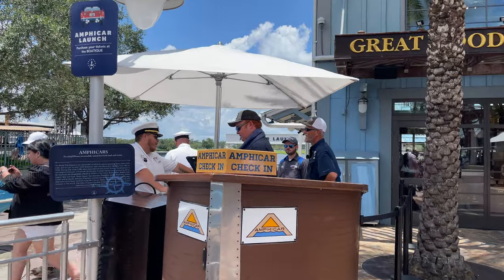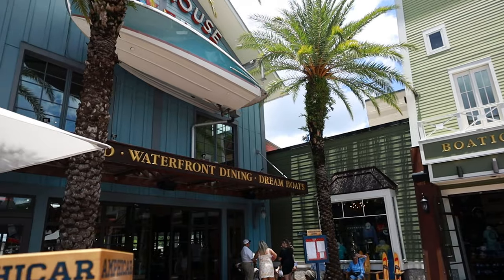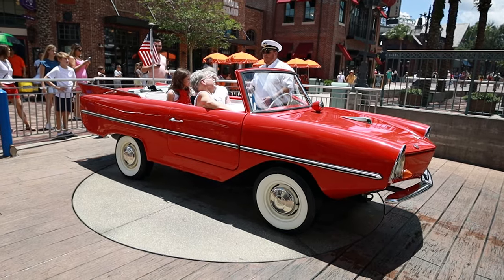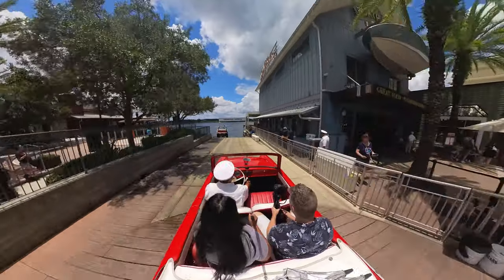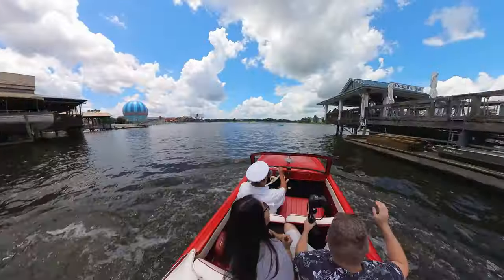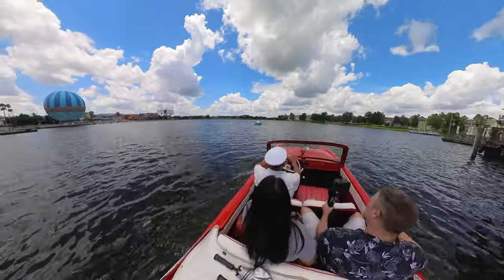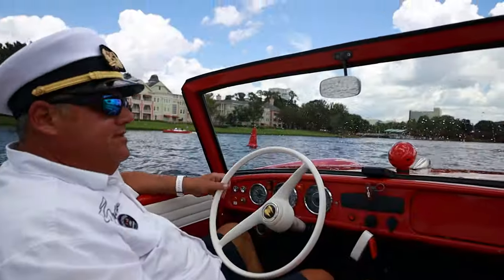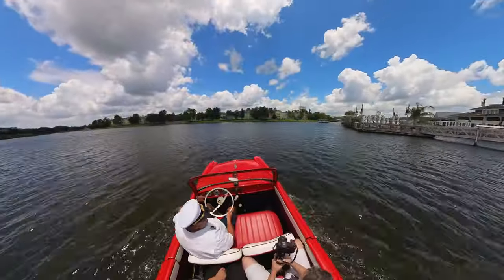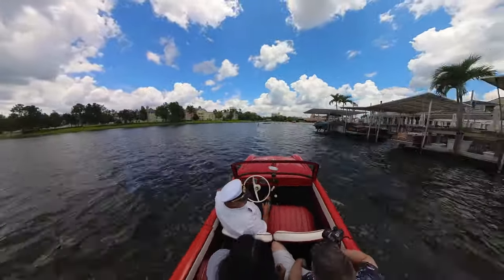You'll receive a text when your tour is ready, then you check in at the Amphicar kiosk. Your captain gives you a quick safety briefing, and then you're off for your 20-minute adventure. During the tour, you'll make a full loop around Lake Buena Vista while your captain shares fun facts about the Amphicars and several Disney Springs landmarks as you pass by.